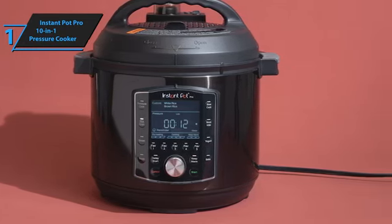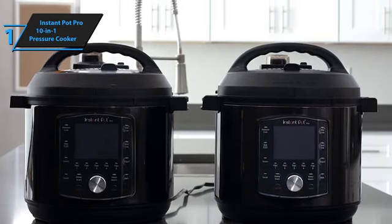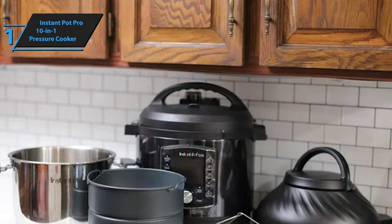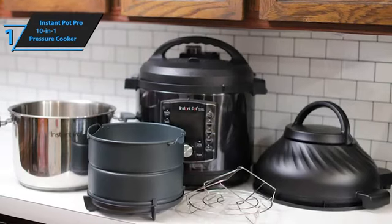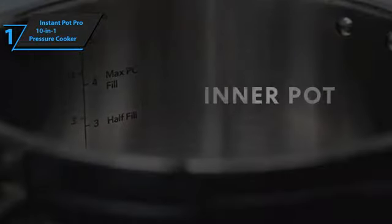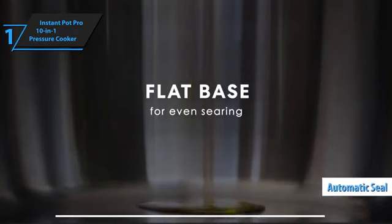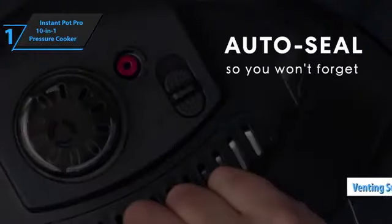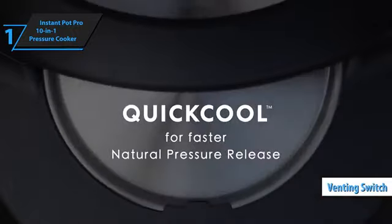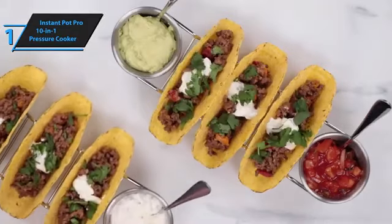The Instant Pot Pro 10-in-1 Multicooker provides 28 one-touch programs, making it incredibly user-friendly. Simply add ingredients, secure the lid, choose a program, and let the device work its magic. You can also customize settings according to your specific recipe and save your most frequently used recipes in the favorites programs for easy access. Since the machine retains your settings, recreating perfect dishes becomes a breeze, even after months have passed. The Instant Pot Pro features an automatic seal, so you no longer need to remember to set the valve to seal. This remarkable kitchen appliance is available in two sizes — six and eight liters — making it ideal for families of six or more and batch cooking.